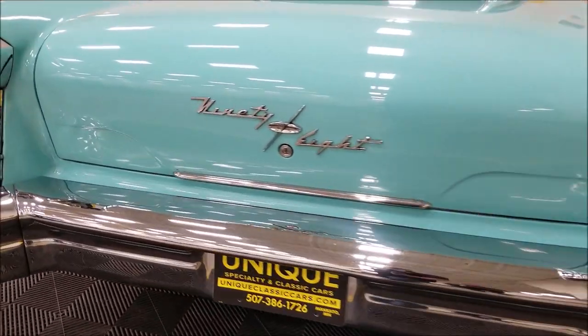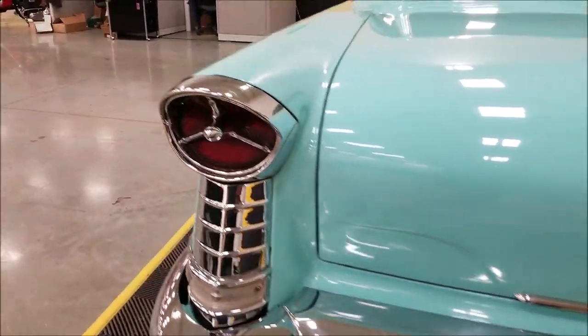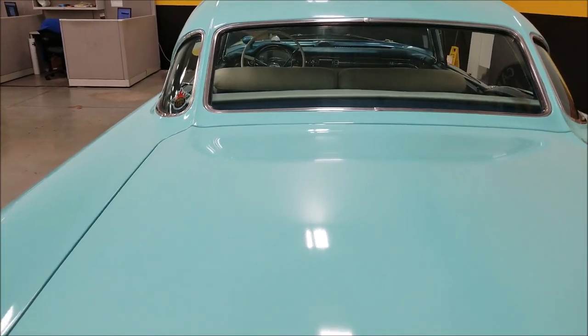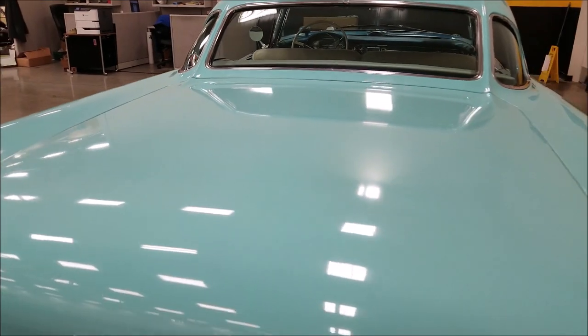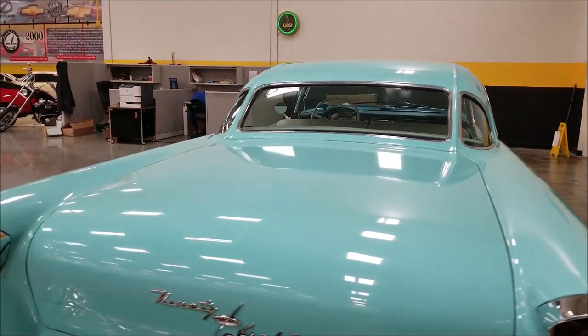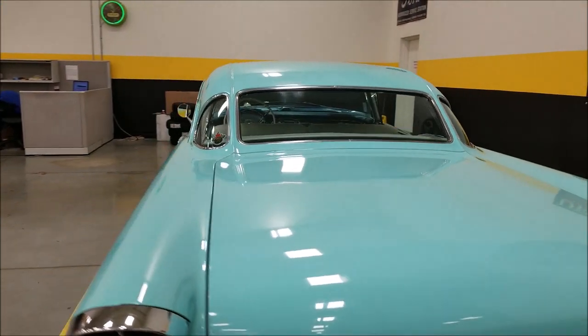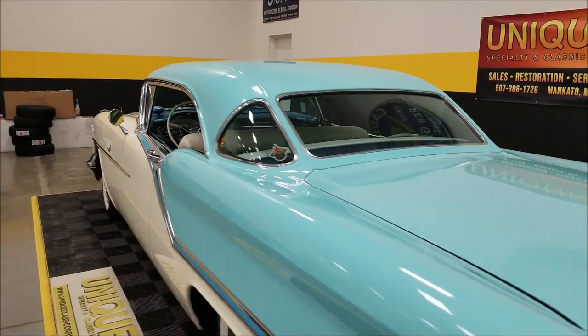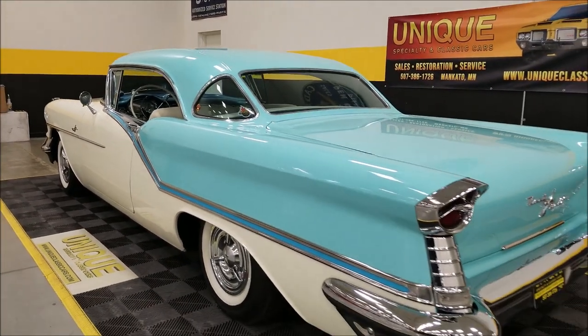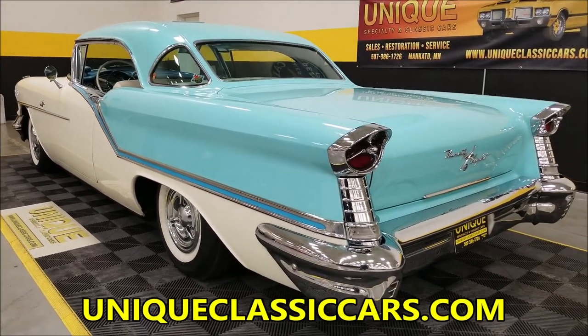Coming around to the rear, you can see the brightwork is in nice shape. The paint looks good — I just wanted to point out some of that light checking; it's more just the paint showing its age a little bit. And of course the 1957 Oldsmobile rear window — everybody loves it, quite iconic in the Oldsmobile community.